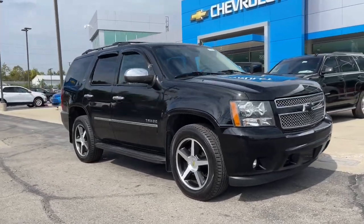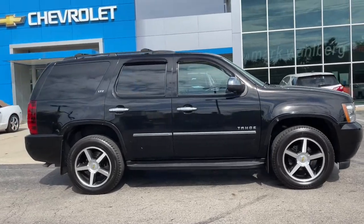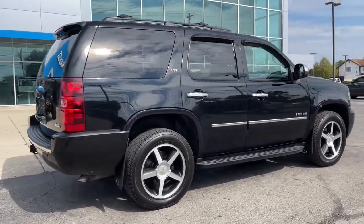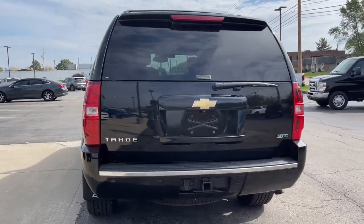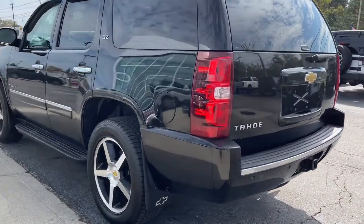This could be the car for you. The 2010 Chevrolet Tahoe. This vehicle still has fewer than 150,000 miles on the clock so it won't last long. The Chevrolet Tahoe, the full-size SUV that has the space, power, amenities, and technology you need to tackle a challenge in comfort and style.